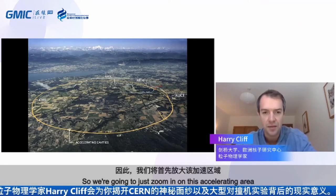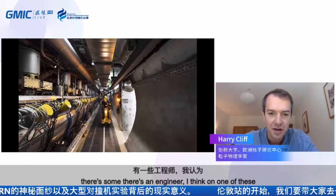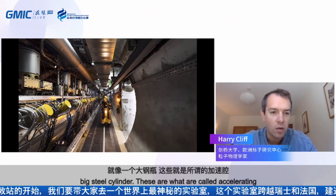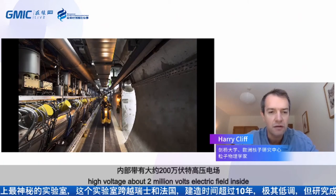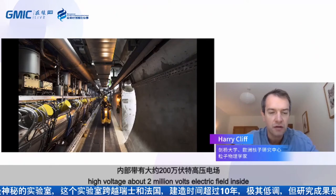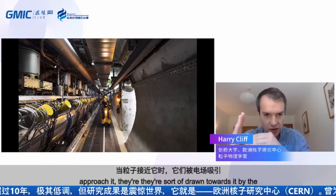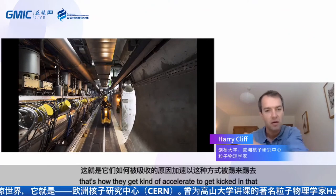Zooming in on the accelerating area — going down into the tunnel, you can see an engineer on one of the little golf buggies used to get around. On the left-hand side are big steel cylinders called accelerating cavities — effectively metal boxes with a very high voltage, about 2 million volt electric field inside them. That electric field oscillates, flipping backwards and forwards. As particles approach, they're drawn in by the attractive field, which then flips and repels them out the other side — they get attracted, then repelled, and that's how they get accelerated.